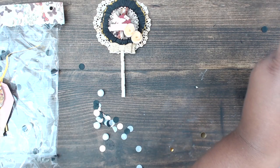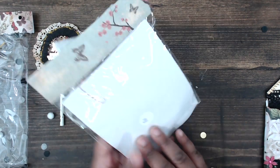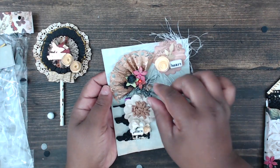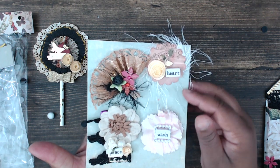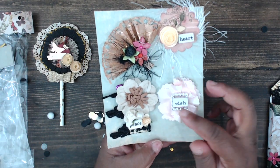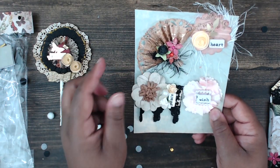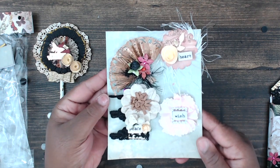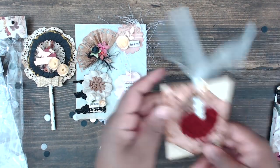In here she has her embellishments — she's created four different ones. She has an organza bow at the top, a paper fan, a scalloped circle with some little elements and a cute bead. It says 'heart' and 'wish.' She's made a fabric flower and a little scrapbooking element piece with flowers and beads — all really cute, Britney!